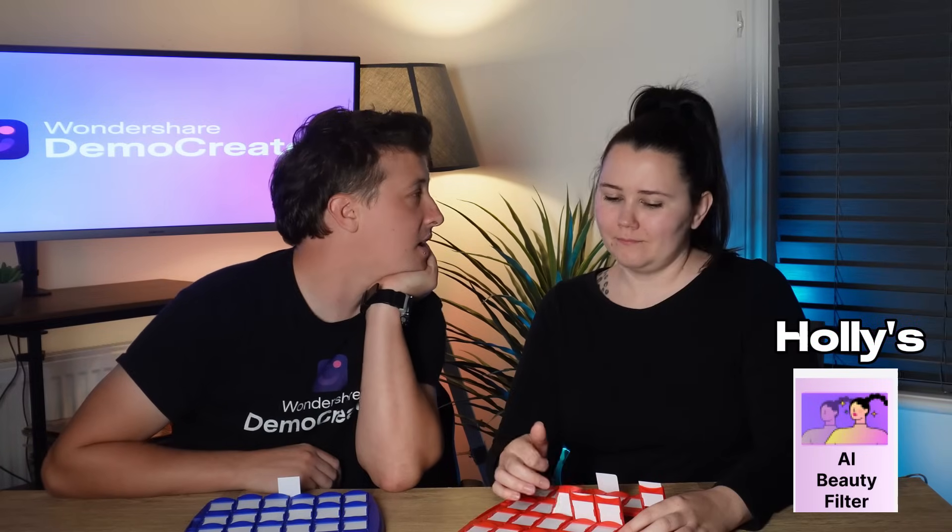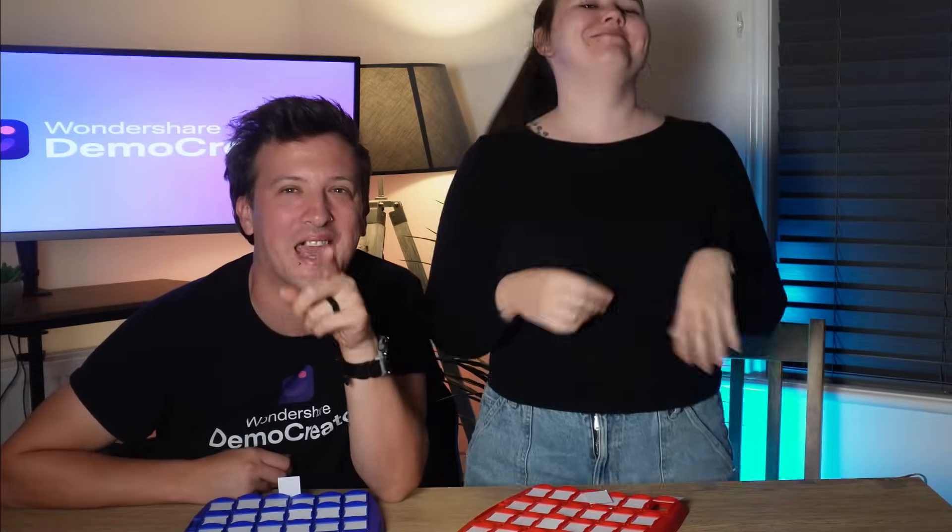Holly, you lost, so it's punishment time! I would like you to give us your most awkward dance moves for the remainder of this section. I'm doing the editing, by the way, so I can go for longer if you want. If I'm doing it, I'm going to go all out! Stop it! What was that?! That's the energy we love to see!